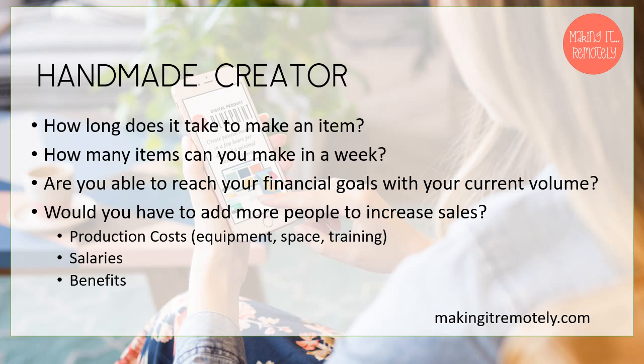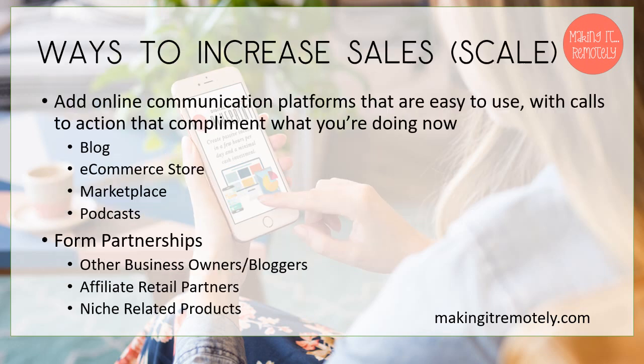If you're not making enough money doing what you're doing now, would it be better to add more staff to increase sales — have additional people working to help you crank out more products? When you do that, it ends up costing you more in production costs. When you add more people to your staff, you may have to invest in more equipment, more space, train your new staff, and there may be other expenses to factor in. You also have to think about how they're going to get paid and benefits.